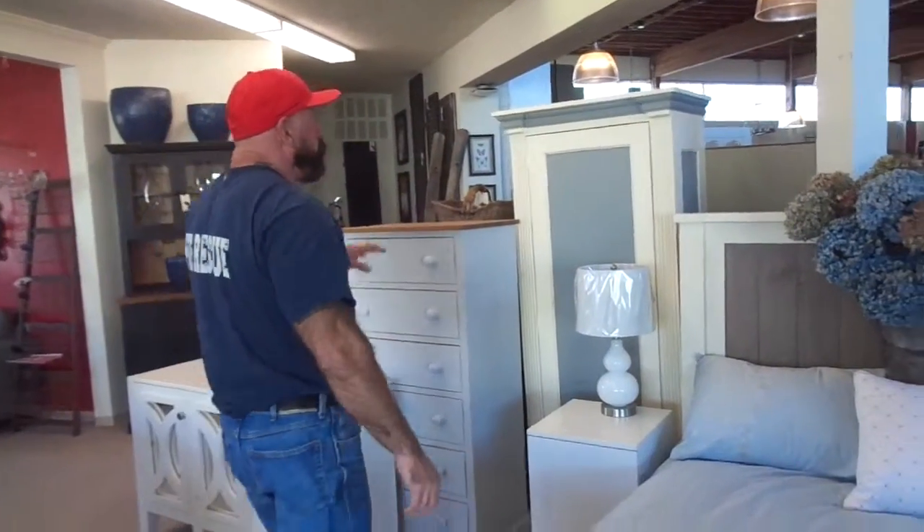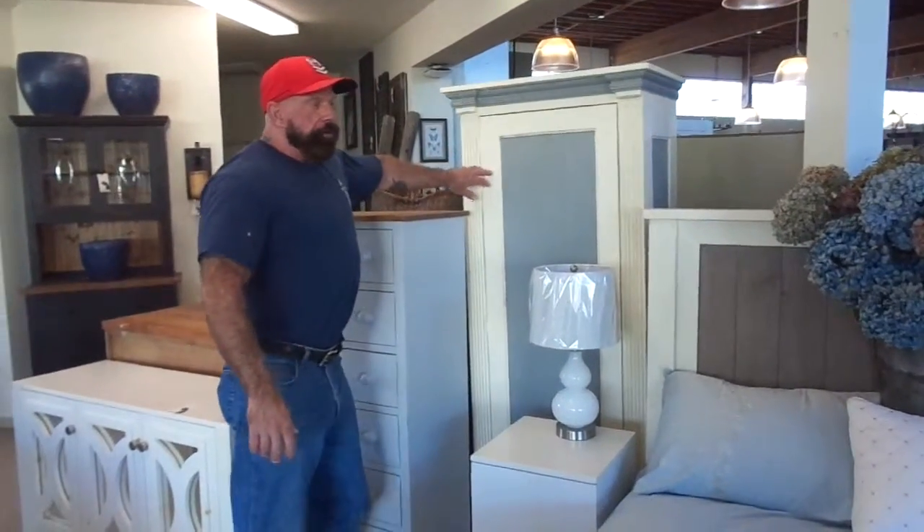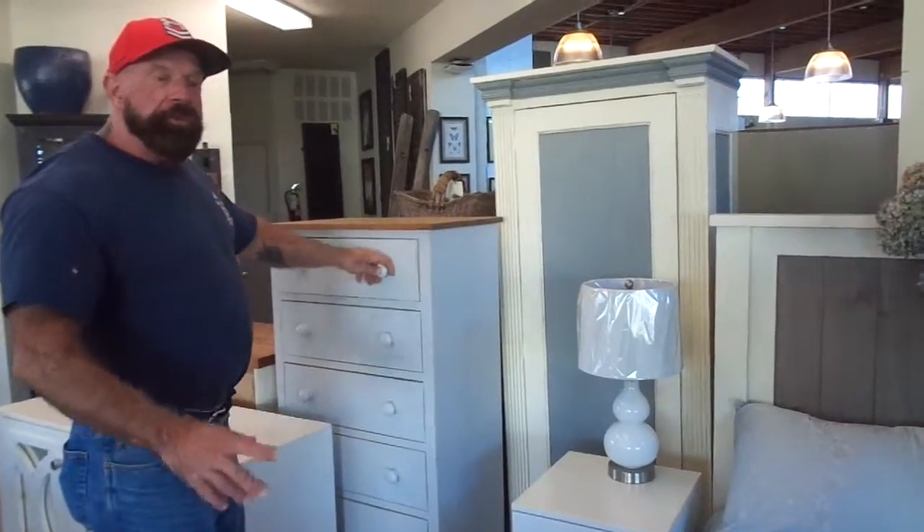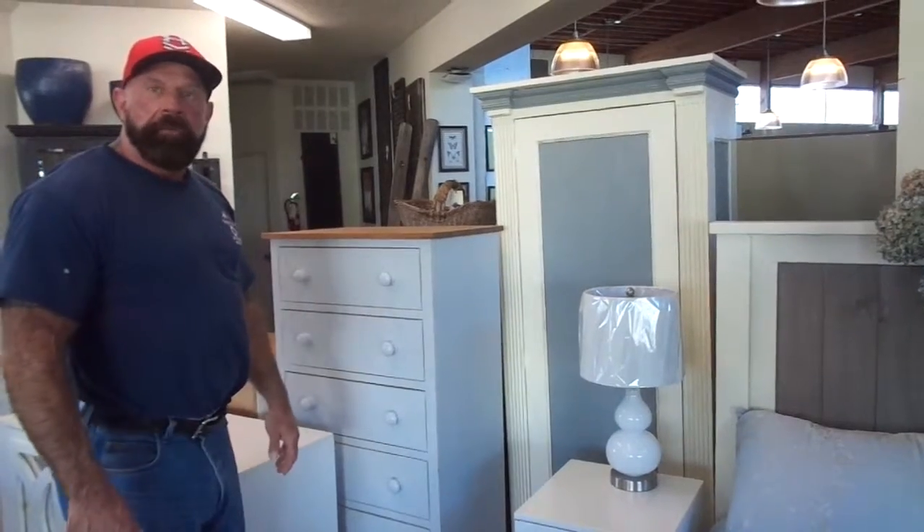We've also got a nice tall little linen cupboard for the room, and we have a chest of drawers, all in the tones of grays and whites. Have a look.